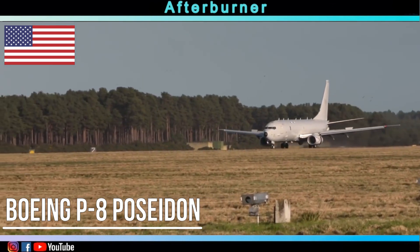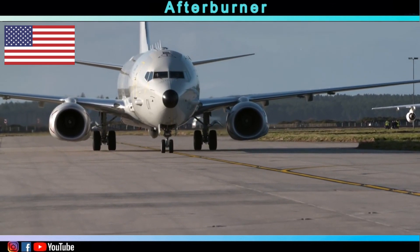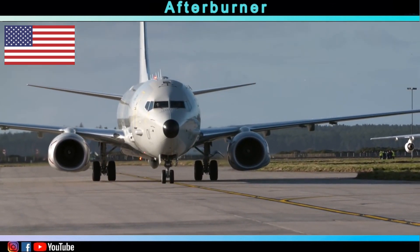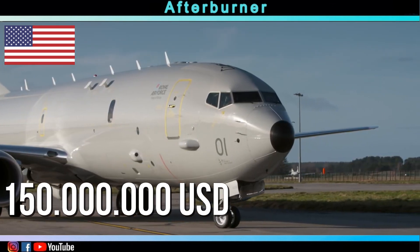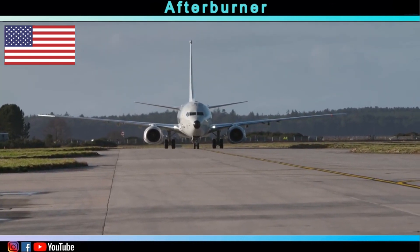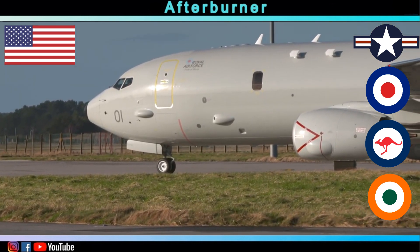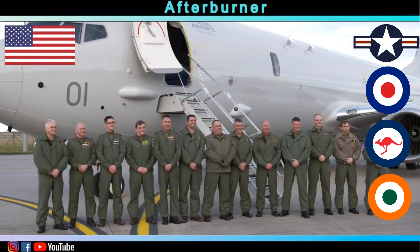The P-8 Poseidon can also be considered a competitor for the Global Eye. Although considered rather expensive, the P-8 Poseidon is already a great success, with implementations in the air forces of the US, the United Kingdom, Australia, and India.